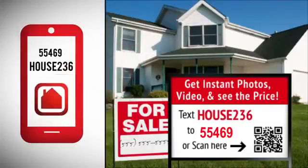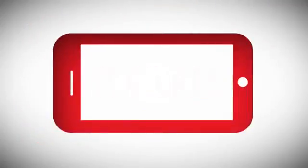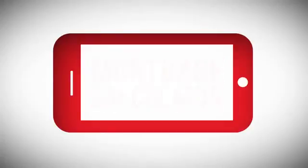Interested home buyers simply text a unique keyword for access to comprehensive property information, including pictures, features, local amenities, and even a mortgage calculator.